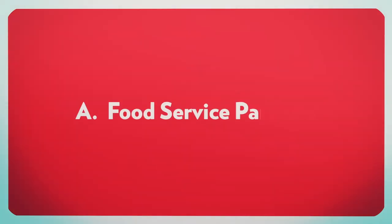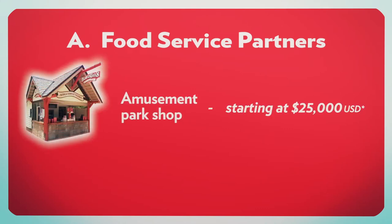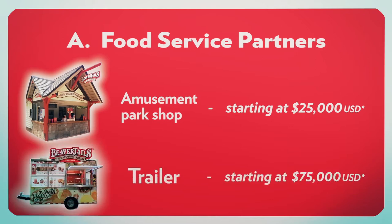Food Service Partners: if your amusement facility receives more than 300,000 visitors, we have flexible licensing packages for you. Our smaller amusement park shops, featuring a limited menu of our top sellers, can be built for as little as $25,000 US. Or you may opt to have one of our friendly and movable trailers starting at $75,000 US.